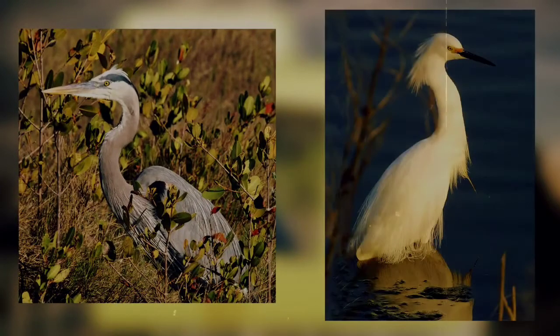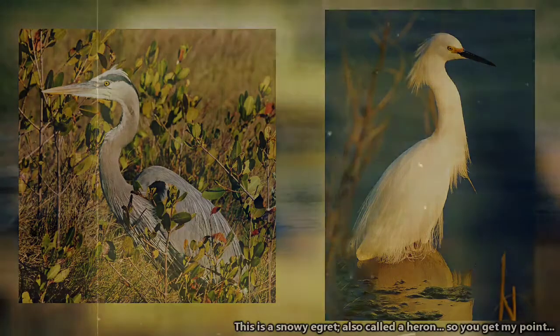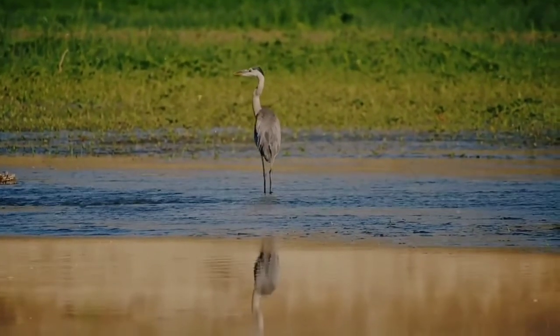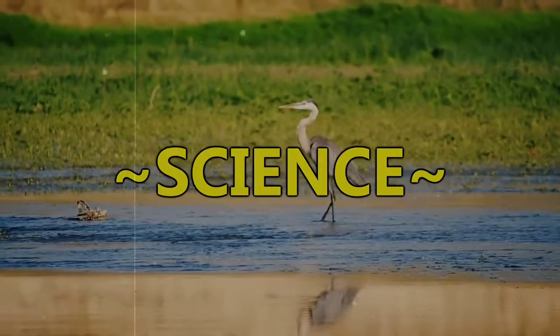It also seems to be incorrect to refer to a Great Blue Heron as an egret. There's a lot of ambiguity as to what the distinction is between an egret and a heron, but a bird is usually called an egret if they're typically all white and have specific chest plumage. A Great Blue Heron is lacking in these qualities, thus a Great Blue Heron is not an egret. Science!